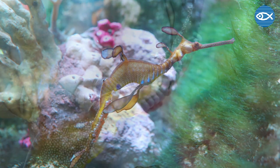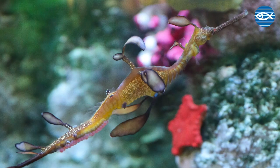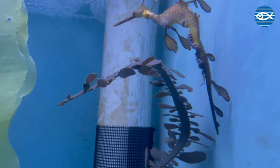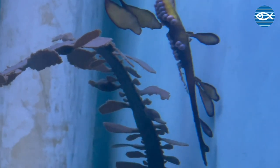Our male sea dragon accepted eggs in our exhibit. To better care for him and the eggs, we decided to move him off exhibit into our holding tank so that we could be a little bit more attuned to his needs, his feeding, as well as keep a closer eye on the eggs as they developed.